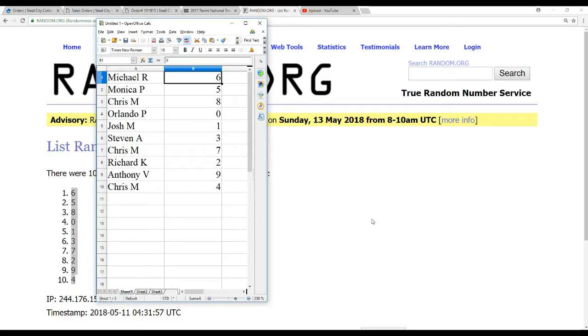So we've got Michael R6, Monica P5, Chris M8, Orlando P0, Josh M1, Stephen A3, Chris M7, Richard K2, Anthony V9, and Chris M4.